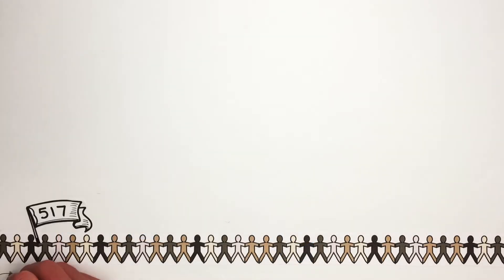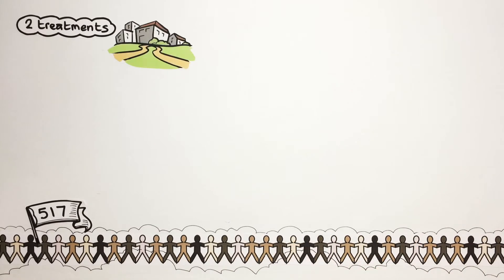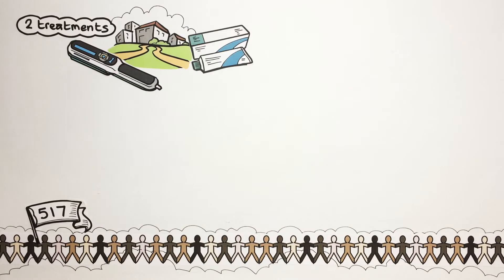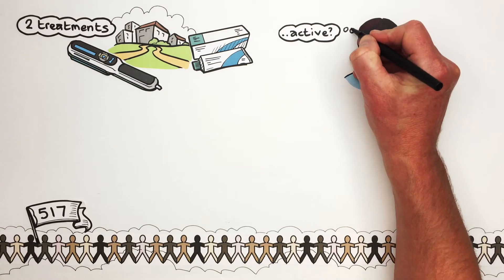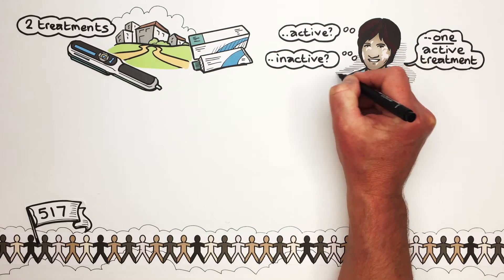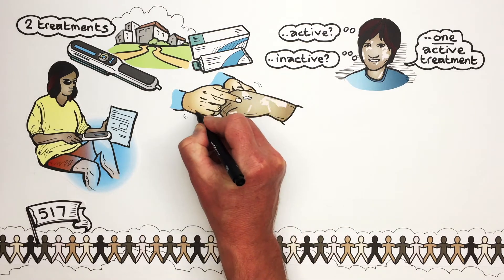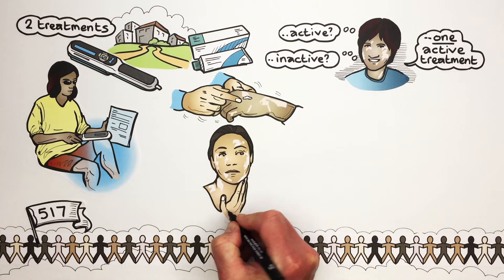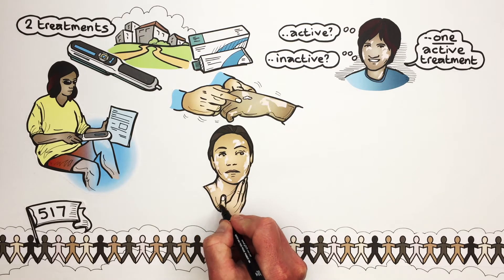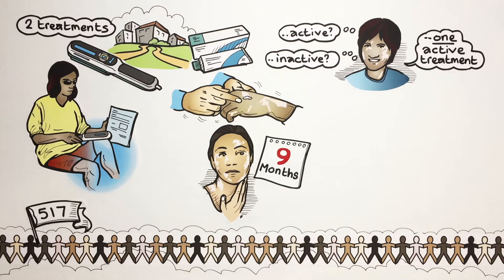Over 500 adults and children took part in the study to help us answer this question. Participants were given two treatments to use at home: a handheld light unit and a cream. The participants didn't know whether they had been given an active treatment or an inactive treatment, but everyone received at least one active treatment. Before using the treatments, a nurse showed participants how to use them safely. Vitiligo is a difficult skin condition to treat and it can take a long time for the skin to respond to treatment. Participants used the treatment in this study for up to nine months.